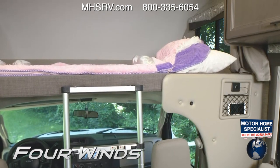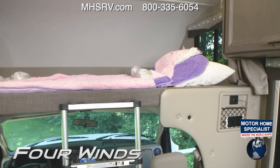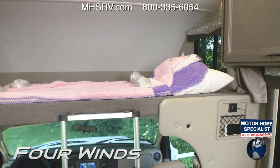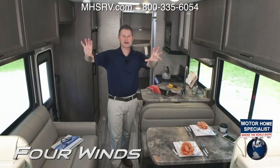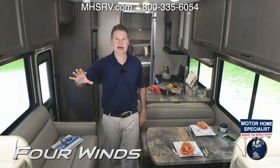The over-the-cab bunk has an 800-pound capacity. Remember the fun you had up there if you traveled in a Class C motorhome as a child? Well, times have certainly changed since then.